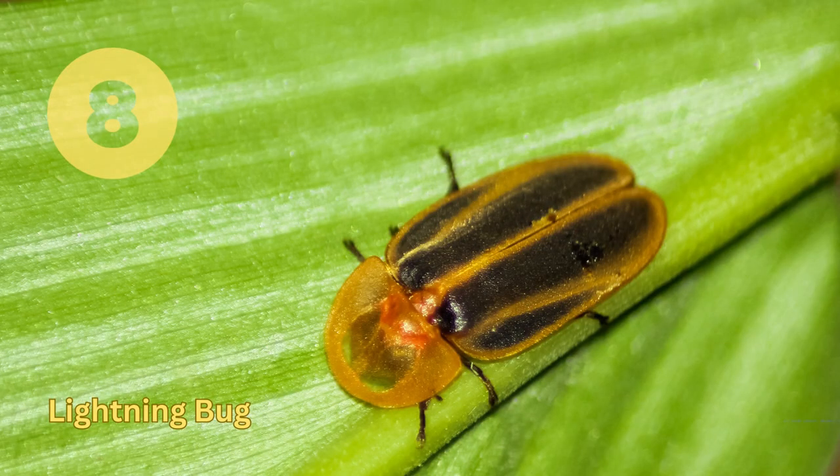Lightning Bug. This is another recognizable species of beetle, with its electric blue and green coloring. Native to North and South America, they feed on small insects and nectar.